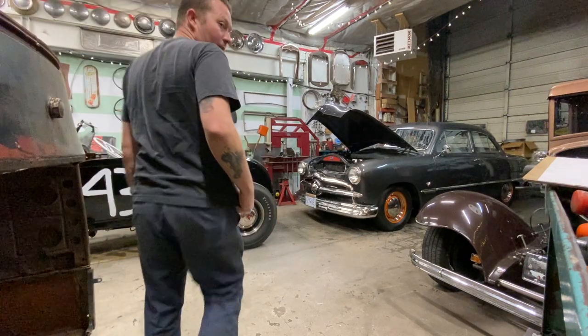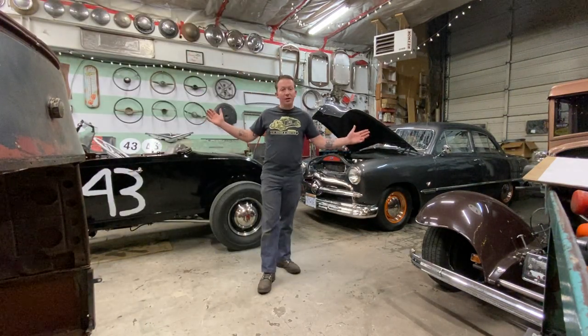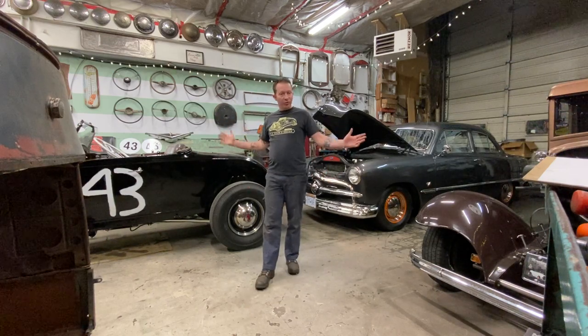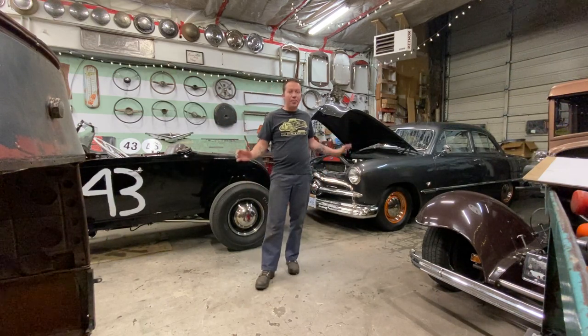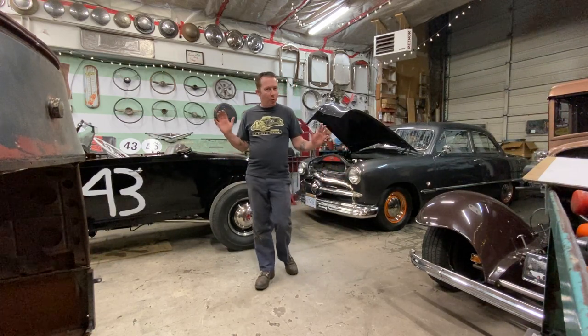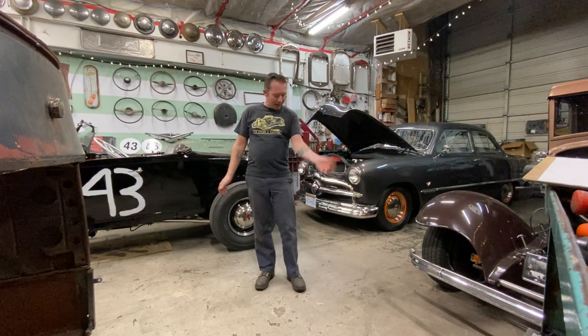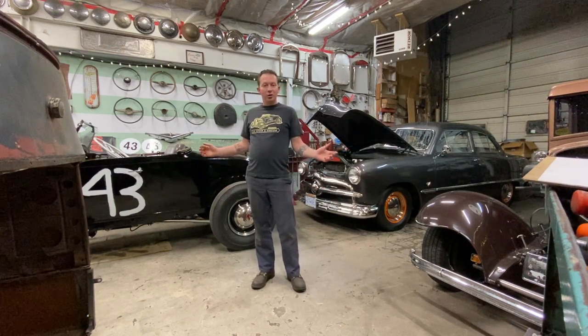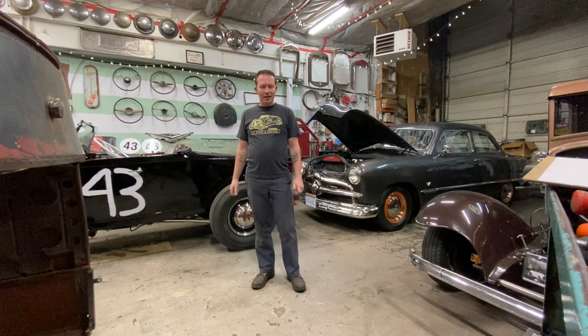Hey everyone. I'm going to do another shop tour because I've got four cars — almost a full shop of all flathead-powered traditional cars, which is kind of the goal, what I've always wanted. I love flathead engines, as you can probably tell. I thought I would share this cool moment with you guys.